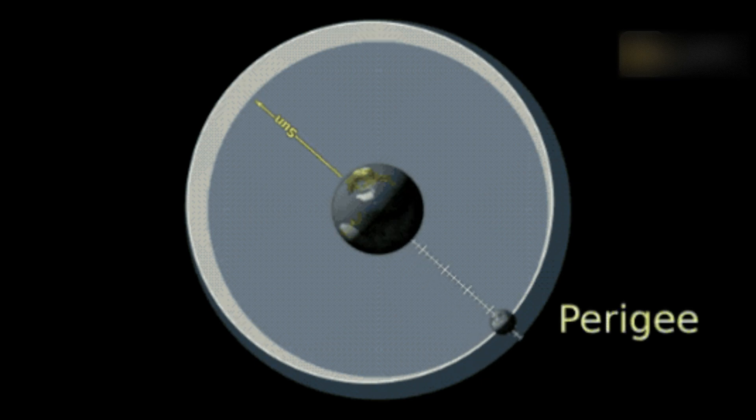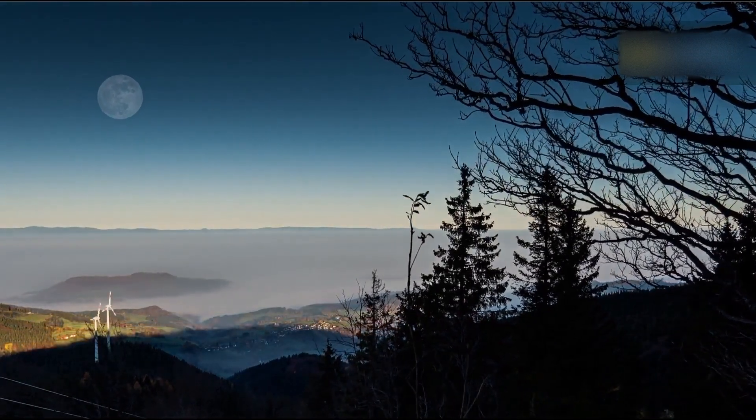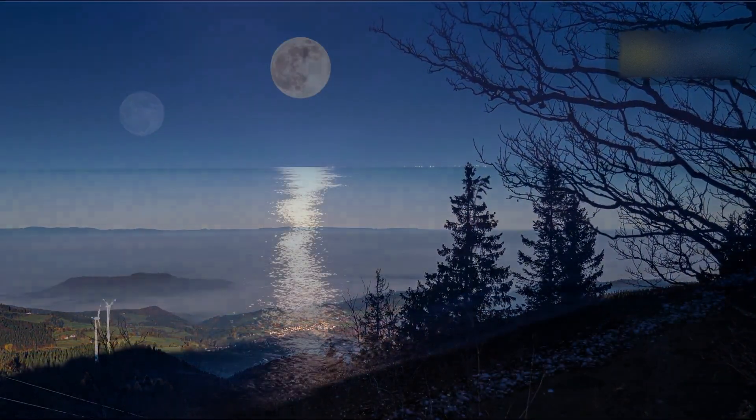A Full Moon happens roughly every 29.5 days. This is the length of time it takes for the Moon to go through one whole lunar phase cycle.